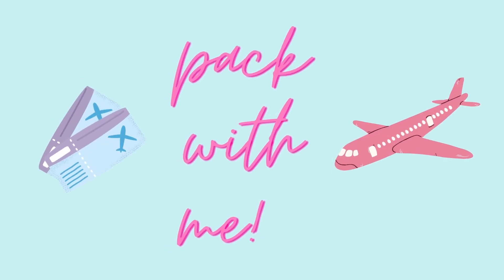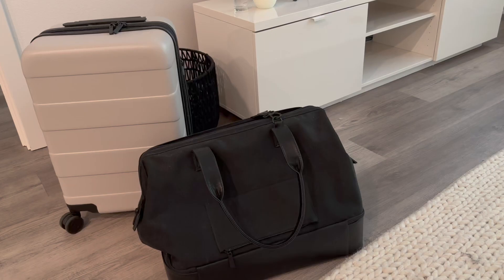Hi guys, welcome back to my channel. In today's video, I'm going to be doing a pack with me and showing you guys all the makeup, clothes, essentials, and all that fun stuff that I bring with me on a short weekend vacation.